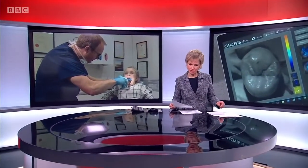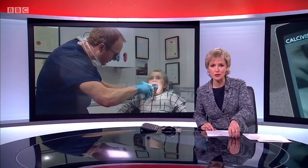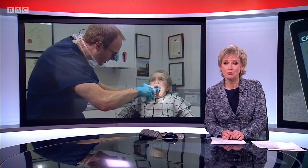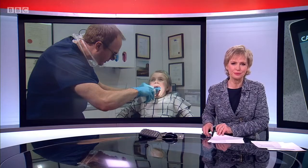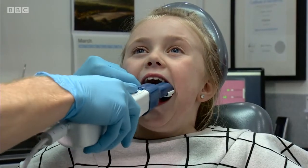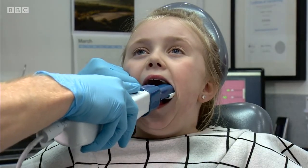Could a new dentistry tool developed in Scotland mean an end to the drill? This one can spot decay early, allowing patients and dentists to act before cavities appear. The new device is like a camera which you hold over your tooth. It replaces the need for drills and fillings — the Calcivis system flashes a light against teeth to reveal calcium decline.